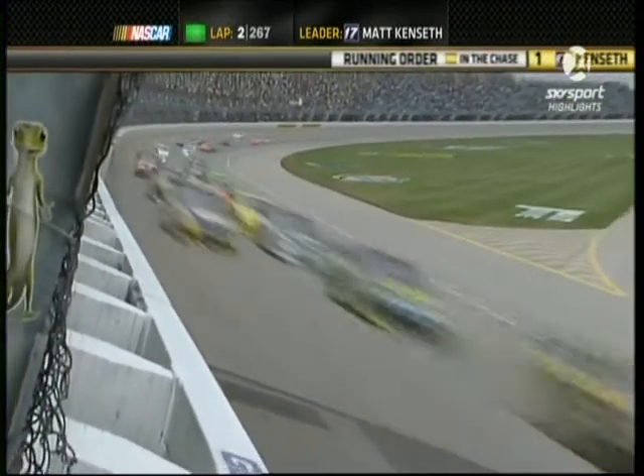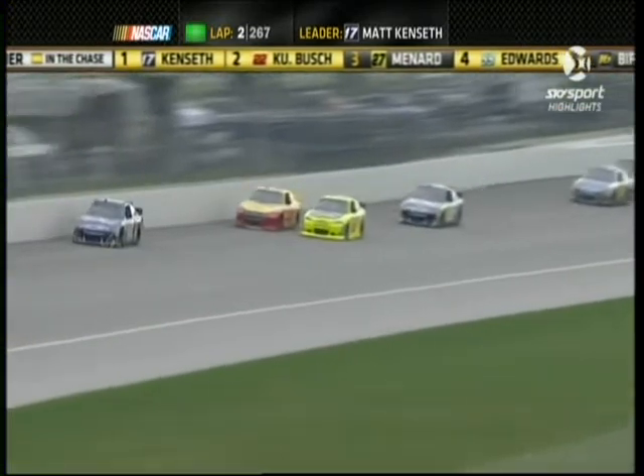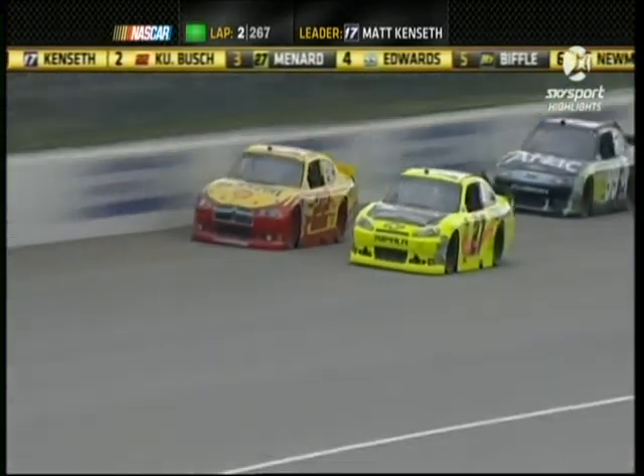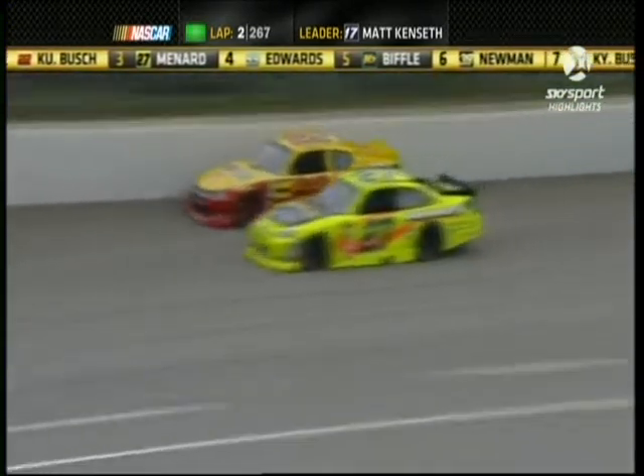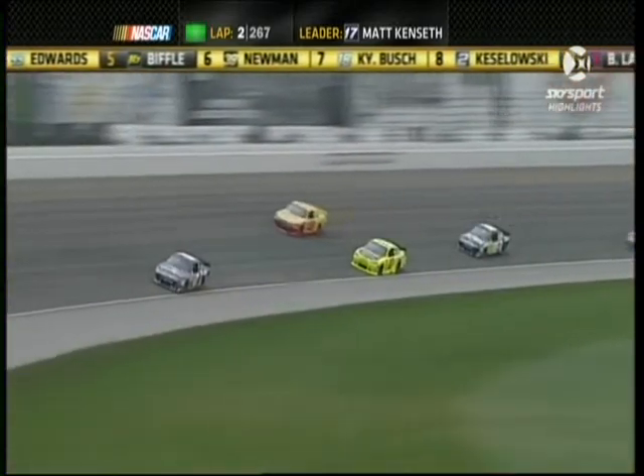Kenseth leading laps. Kurt Busch second, Paul Menard third. First side-by-side is going to be for second place. Here's Menard looking on Kurt Busch. Kurt Busch got a little bit of a wiggle right there in the center of the corner — shot him up the racetrack, opened the door for Menard. The track is green, has a lot of grip, a lot of speed.